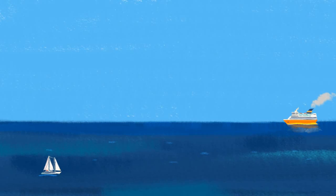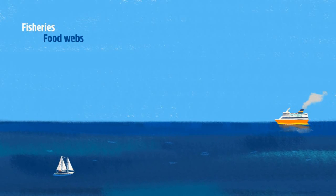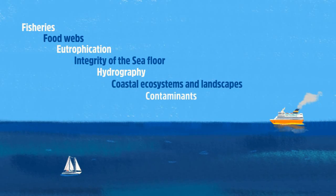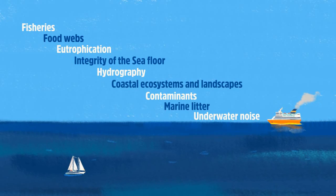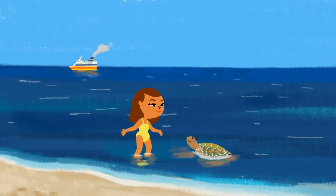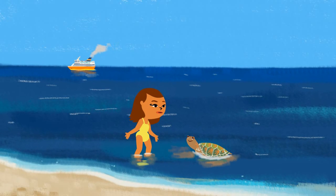Nine other ecological objectives will contribute to reaching the good environmental status of the Mediterranean: regulating commercial fishing and human activity, maintaining species and the sea floor, as well as conserving the water and coastal areas. This set of 11 ecological objectives are adopted to protect marine wildlife.